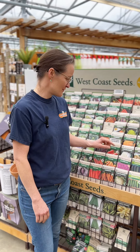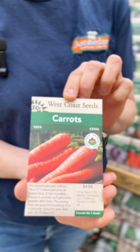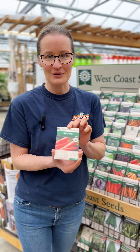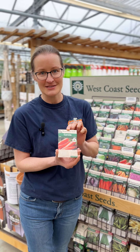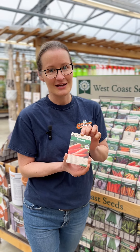I love to grow the Yaya carrots from West Coast Seeds. They're organic, a nice reliable easy-to-grow seven-inch carrot, nice and straight. Great for the whole family — kids can pick these out of the garden. They're super sweet, and even sweeter after frost.